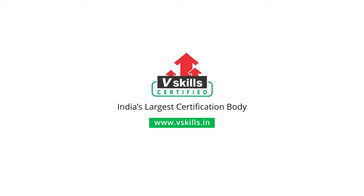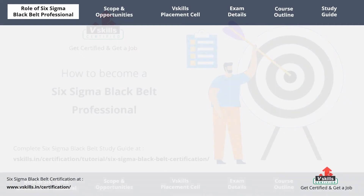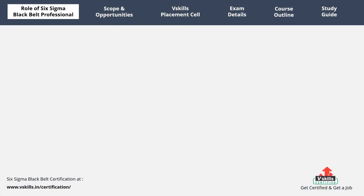Subscribe to our channel and hit the bell icon to never miss a video from us. Hi, welcome to VSkills Six Sigma Black Belt career guide. In this video we will briefly tell you how you can prepare to become a Six Sigma Black Belt professional and how VSkills placement cell can help you with your job. So let's get started. The Six Sigma Black Belt role refers to the most active and valuable role.